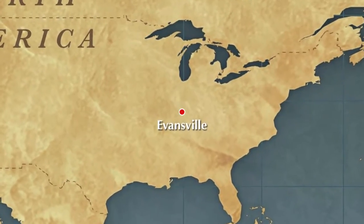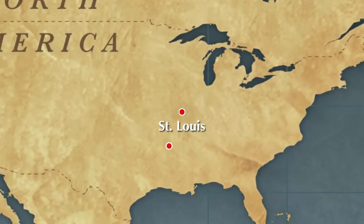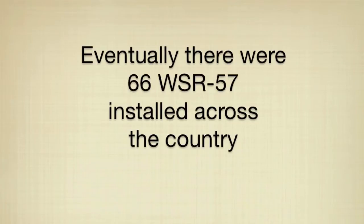Evansville was in the group that included other locations such as Washington, D.C., Sacramento, California, St. Louis, Missouri, and Little Rock, Arkansas, to name a few. By the time the deployment was complete, which was not until the early 1970s, there were 66 WSR-57 radars across the country.